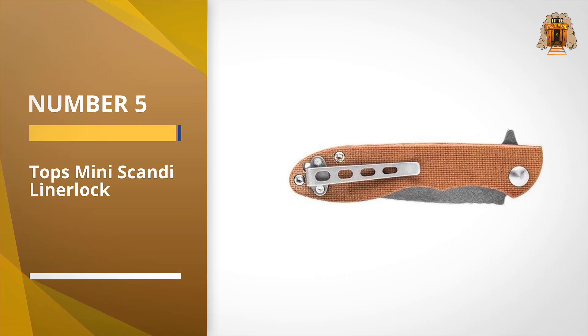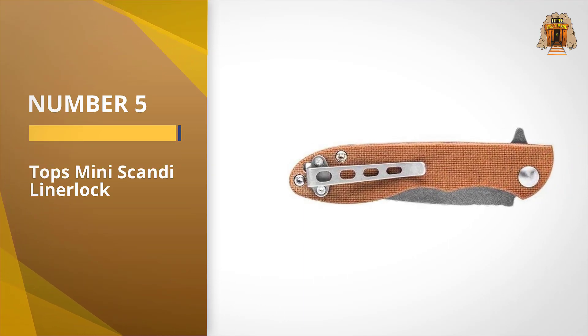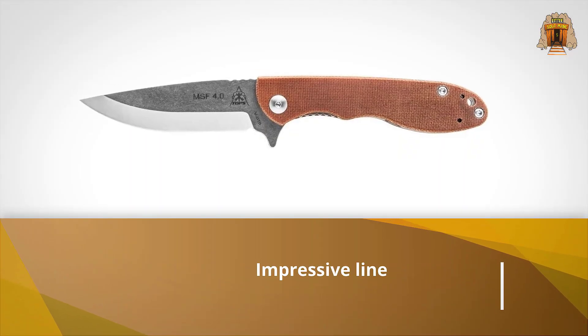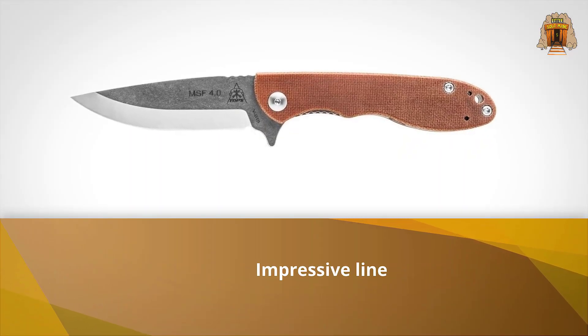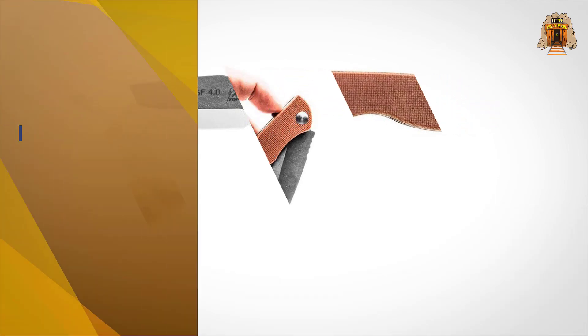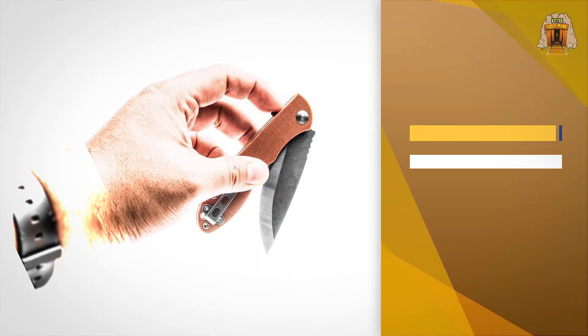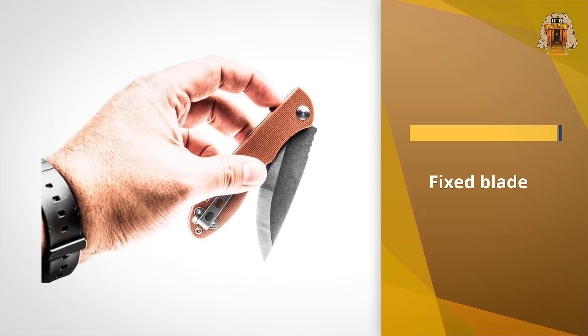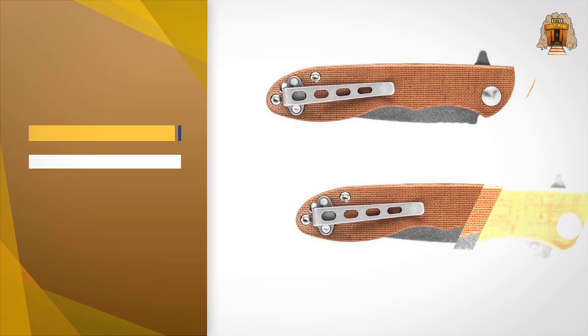Number five: the TOPS Mini Scandy liner lock. You probably know TOPS Knives more for their impressive line of everyday carry fixed blade knives. If you're looking to get the cutting power of one of their Scandinavian-inspired knives in a folding package, check out their Mini Scandy folder, with its durable canvas Micarta handles and Böhler N690Co steel blade.